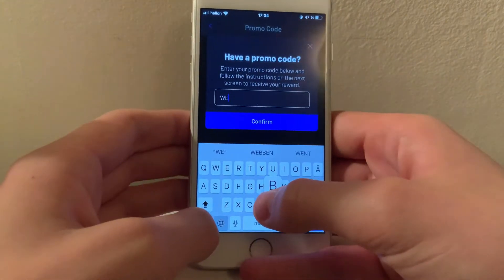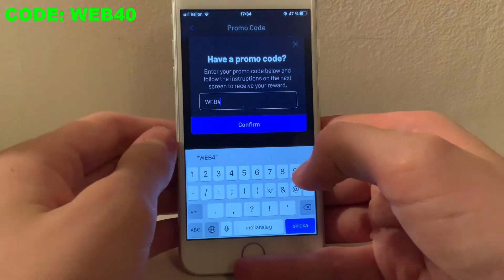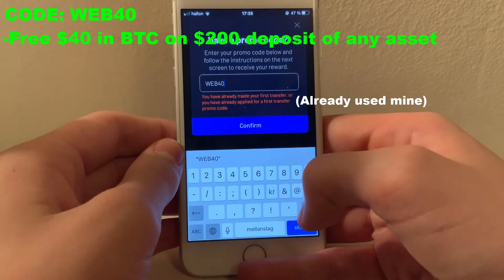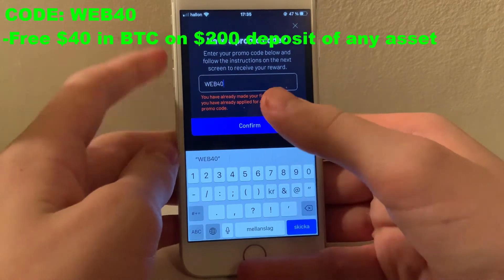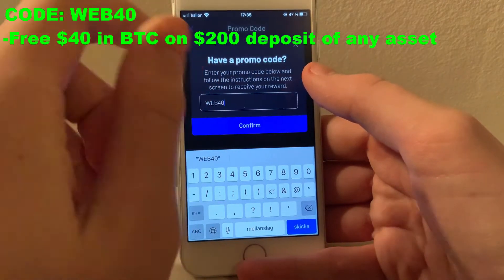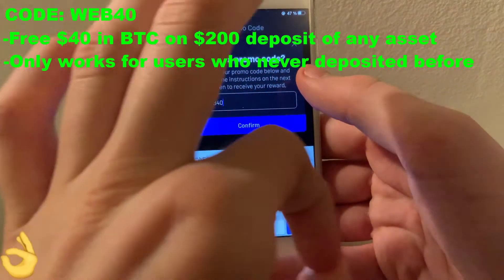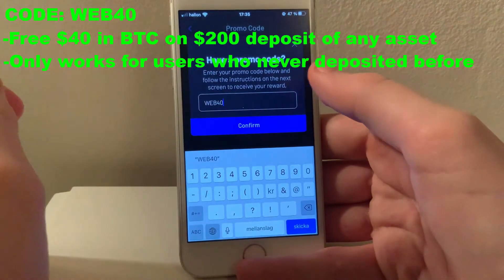The first code you'll want to redeem once you've set up your account is Web40. This one will give you $40 in Bitcoin after you transfer at least $200 worth of crypto to your wallet. This one will however only work for your first deposit, so if you've already transferred crypto to your Celsius account before, you will sadly miss out on this one.